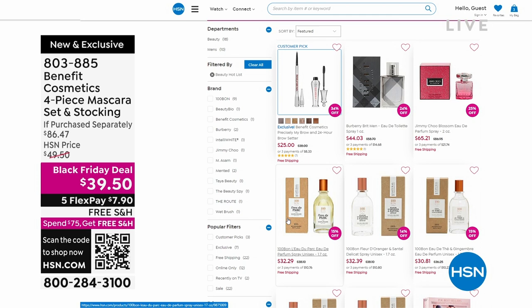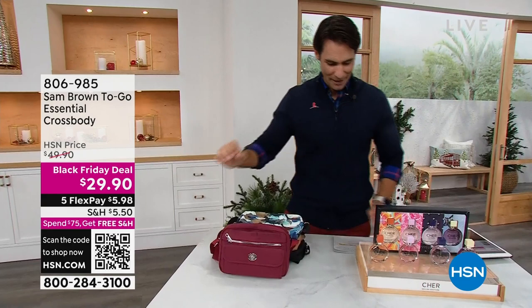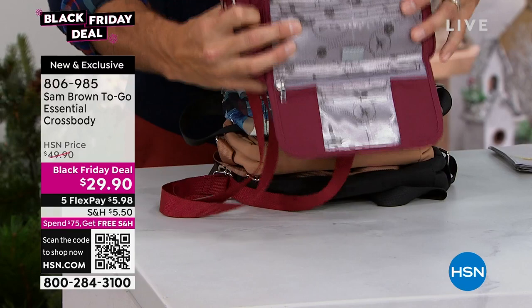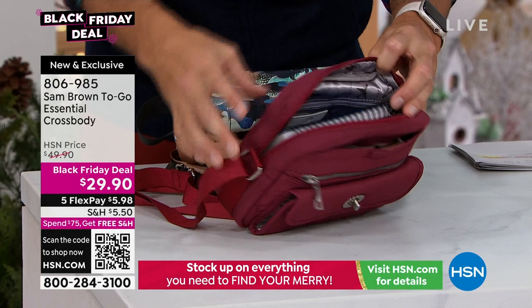This is also a today preview — brand new, full presentation coming up later. It's also a Black Friday deal. It is from our resident world traveler, Samantha Brown — the to-go essential crossbody. If you're traveling, you want to keep all of your essentials close by. Zipper top here. This front pocket has everything you need for your cards, your ID, everything. Easy access — you don't have to unzip the whole thing. Right there in the front, plenty of room with that zipper top. You're putting your hand lotion, your glasses, your journal, everything. $29.90. Great colors — the burgundy, the floral, the tan, and the black.